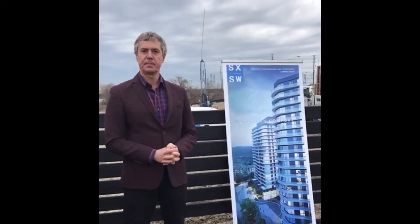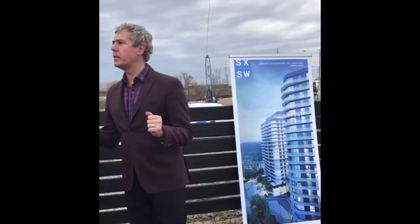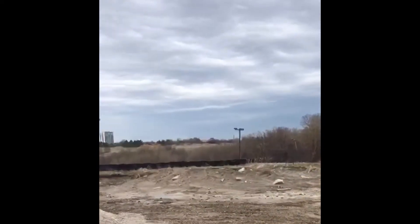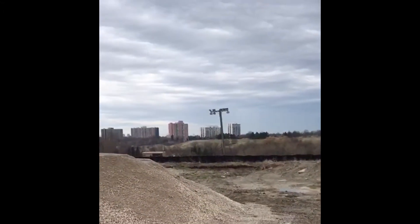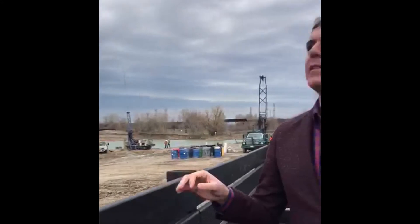What do you like about the location? The location is again Islington and Steele's. We have this beautiful park-like setting here. There will be four towers here. We will be launching the first tower next week and we'll have some really nice amenities.